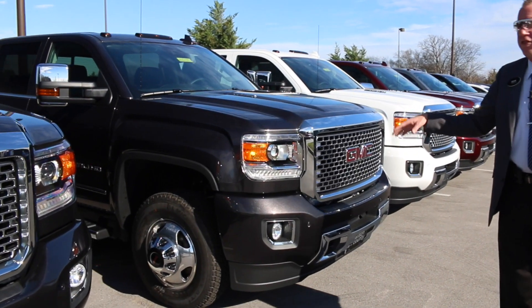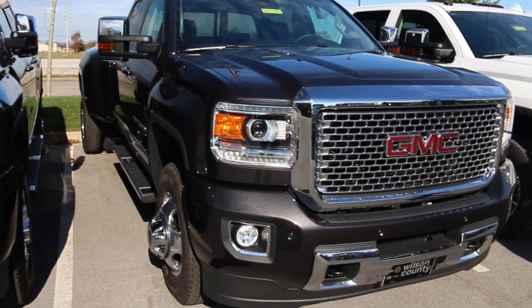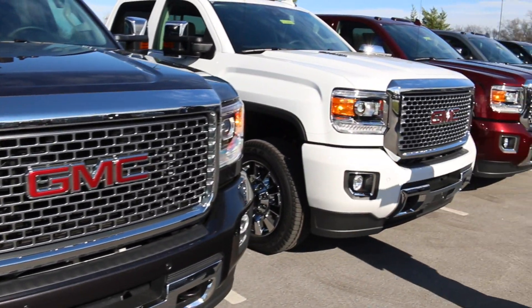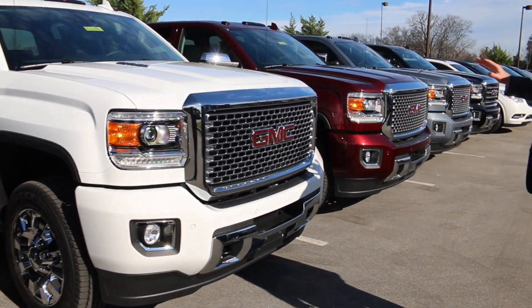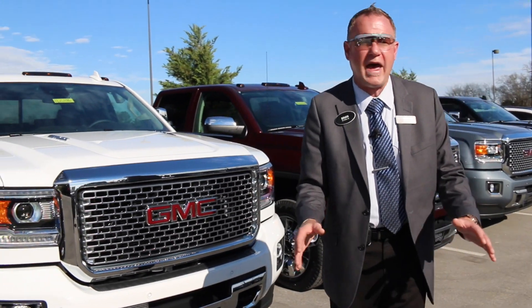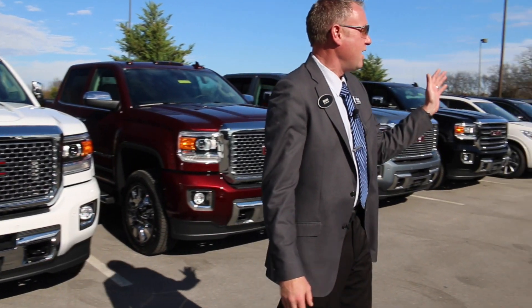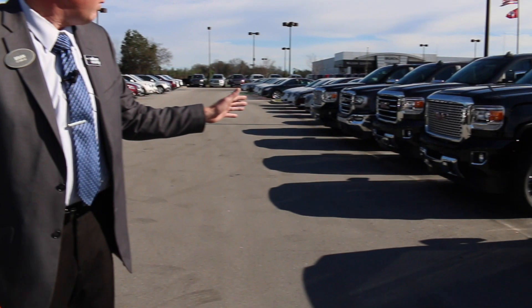Dual rear wheel — 13,000, 2,500-pound GVWRs; 11,500 GVWR 3,500 single wheel trucks. Again, great selection. We also carry the all-terrain package — we've got about three or four of those in stock. As you'll see, lots of beautiful Denali grills.